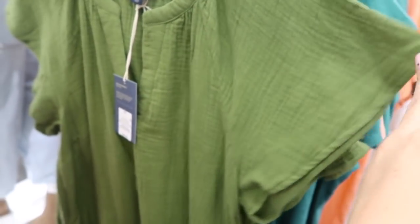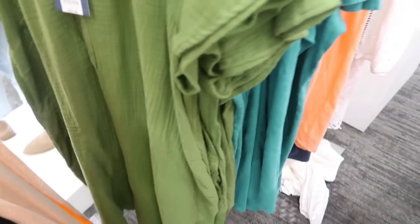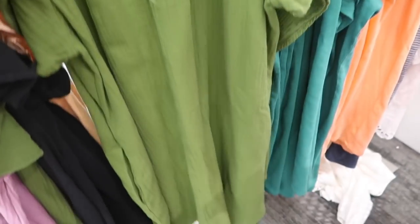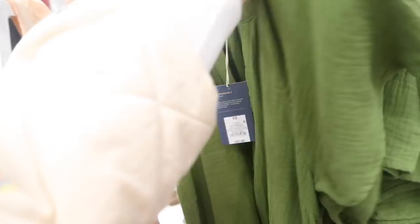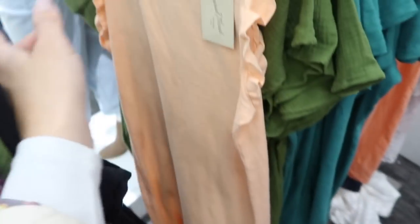New dress from Universal Thread — this one has that higher neckline, super soft kind of gauze fabric with the flutter sleeve. You can see the stitch detailing, more of a flowy skirt in the front and back, with gathering around the neckline. This one comes in the green, also in purple and in white, and they're $20.